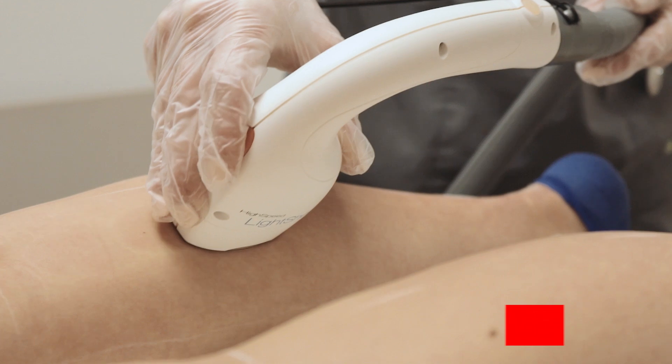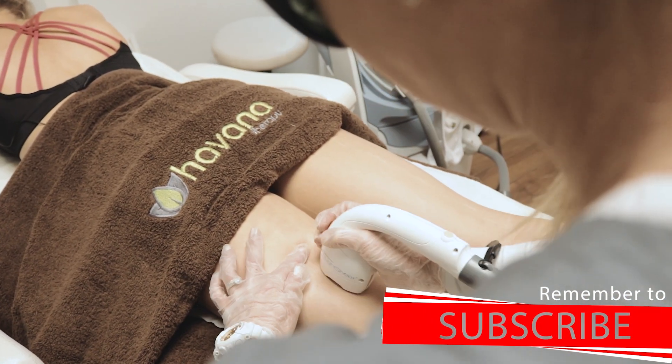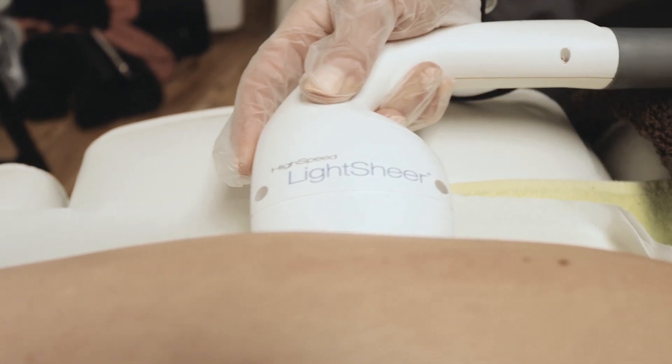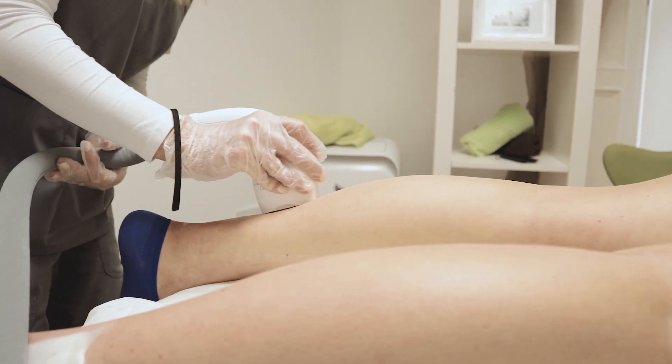Once we've determined hair suitability, you're into treatment. The laser is going to deliver energy down to the base of the hair shaft and destroy the hair. It does this by heating the hair up to above 70 degrees, which causes destruction to the hair shaft so that it doesn't grow another hair follicle. There's a continuous cycle of hair follicle growth, and your hair grows in three stages. When having laser treatments, we need to catch that hair in the first stage of growth for it to be effective and to permanently make that hair shaft dormant.